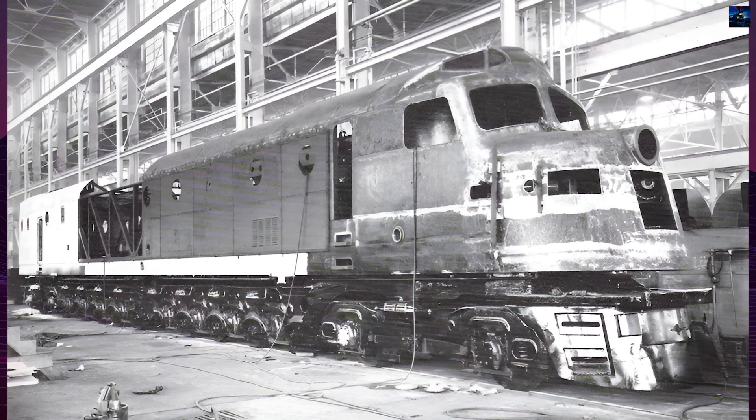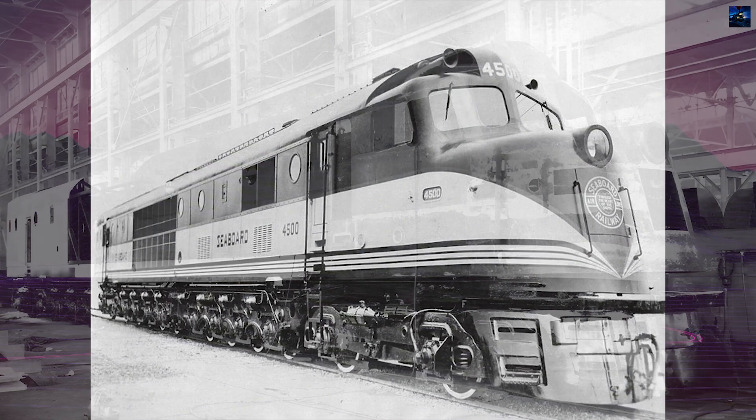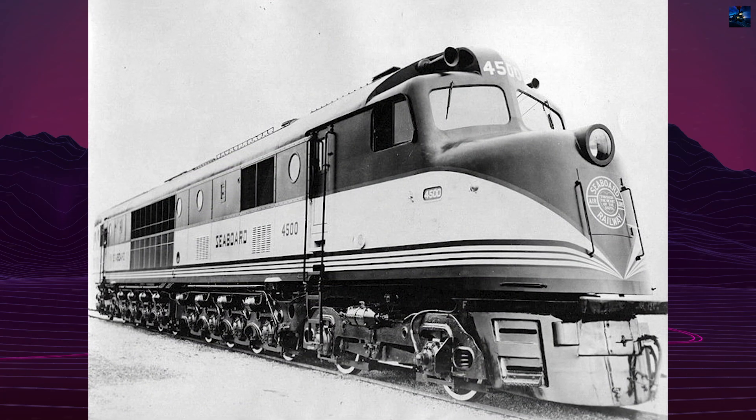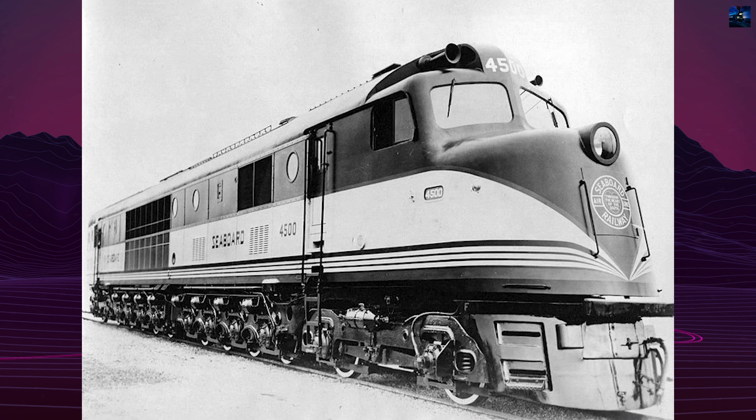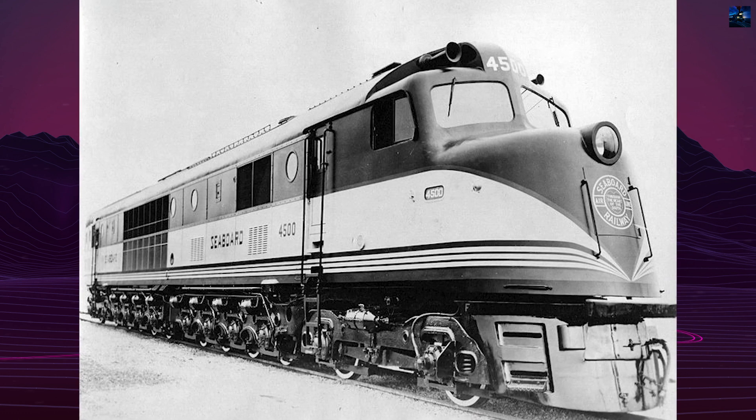The Baldwin 4-8+8-4 758-DE was tested on the Pennsylvania Railroad, Baltimore and Ohio, and Reading lines. Despite its innovative design, the locomotive was dismantled soon after production.